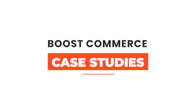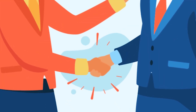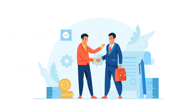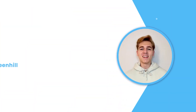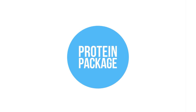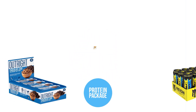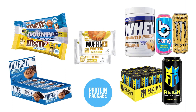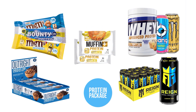Welcome to the case studies video series of BoostCommerce. In this series, we talk with our clients to learn more about how Product Filter and Search by BoostCommerce has impacted their businesses. In this episode, let's meet Mr. George Greenhill, the founder of Protein Package. Protein Package is a successful British startup providing convenient health foods, high-protein snacks, and sports supplements. Let's see how they have utilized Product Filter and Search to grow holiday sales.